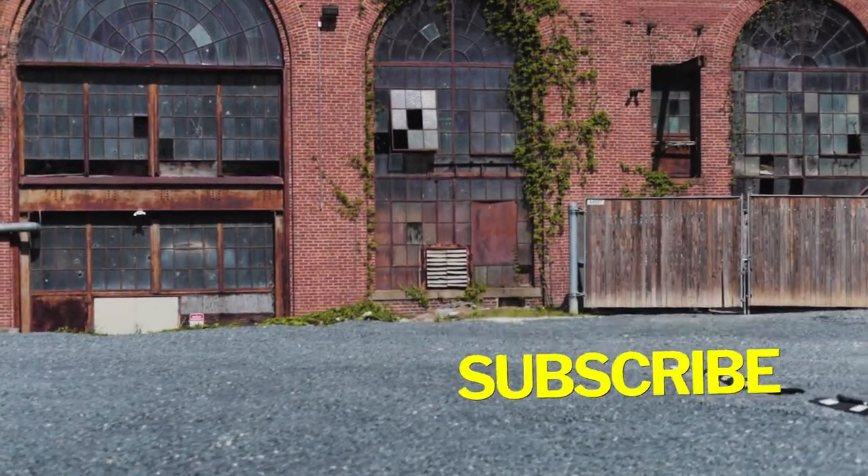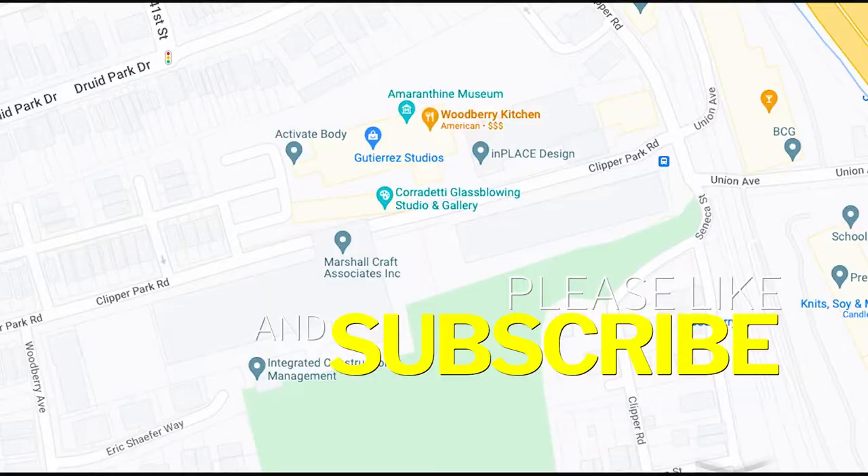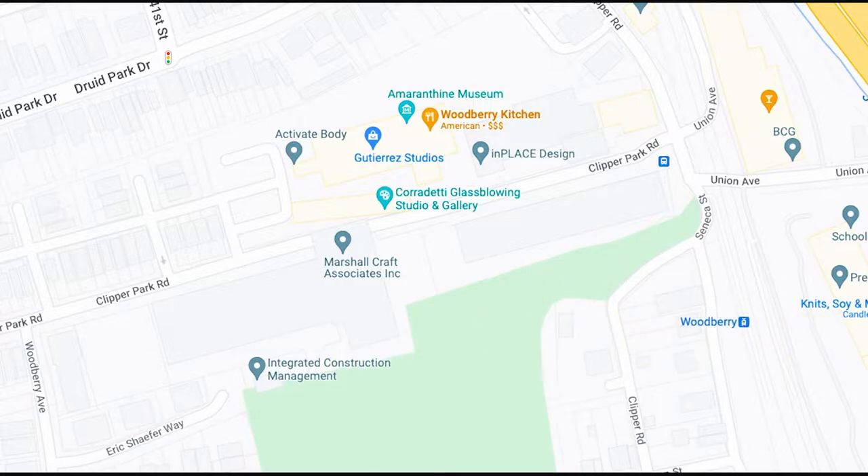If you're liking these videos, make sure you take the time to like and subscribe. Also, if you know any spots in Baltimore that you want us to check out, go ahead and link them in the comments below.